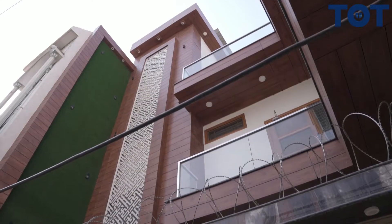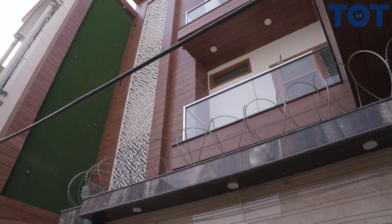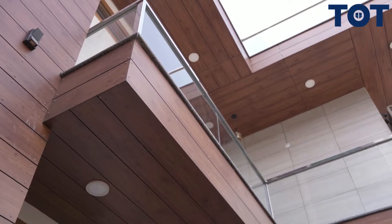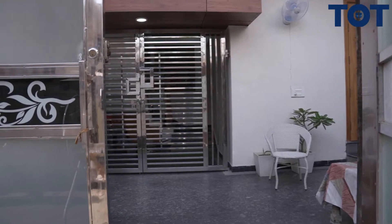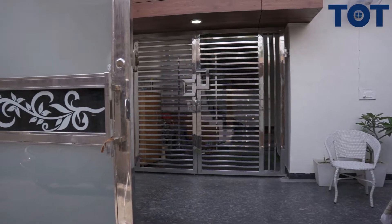Hi, I am Manish Sanduja from Sanduja Interior. Today I am going to show you one of our projects which is based in Sona. It's a 3BHK house — a two-storey house. We have a huge parking area, which is called a Porsche area, as a front area of the house.